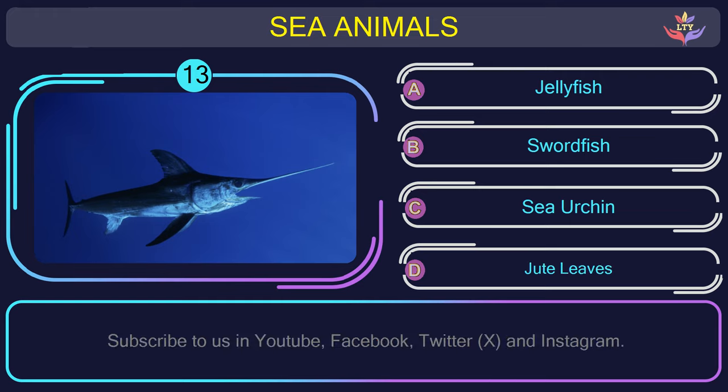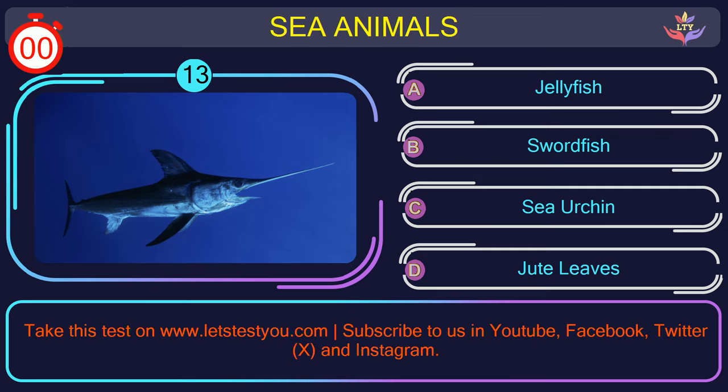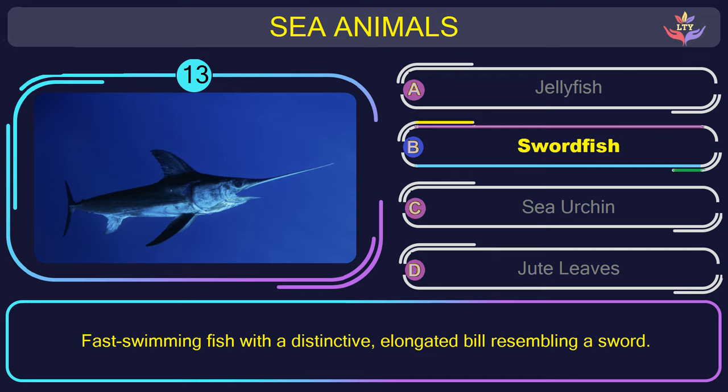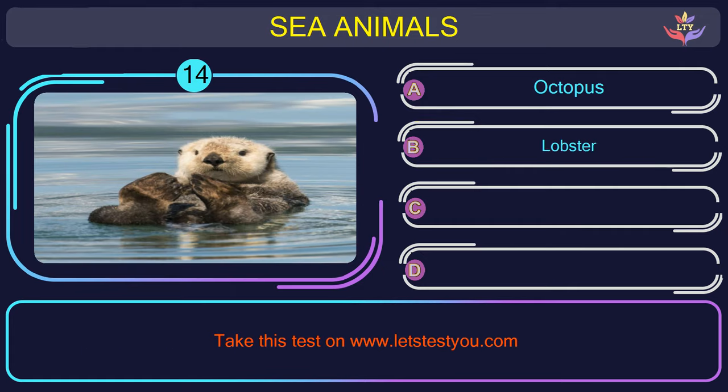Question number 13: find the name of the sea animal in this picture. The correct answer is option B. Swordfish — fast swimming fish with a distinctive elongated bill resembling a sword.